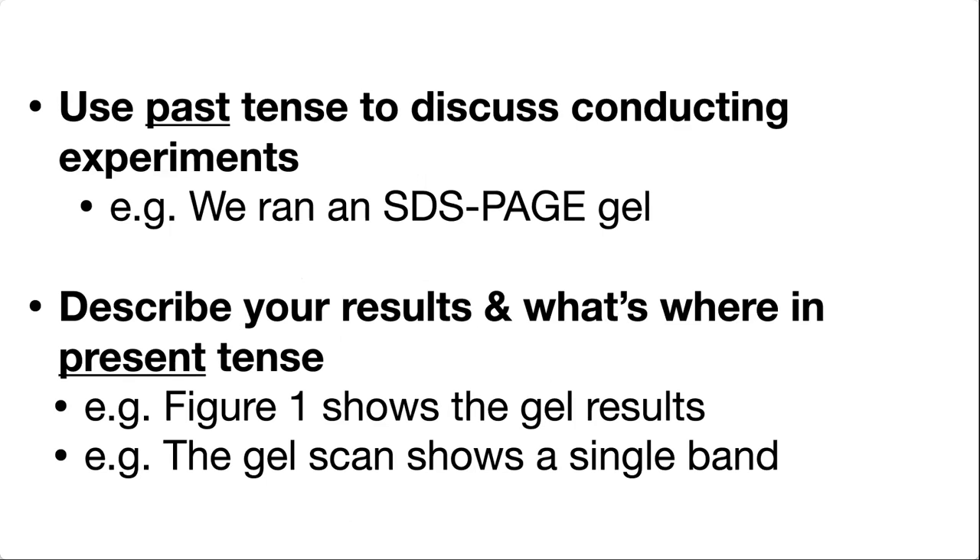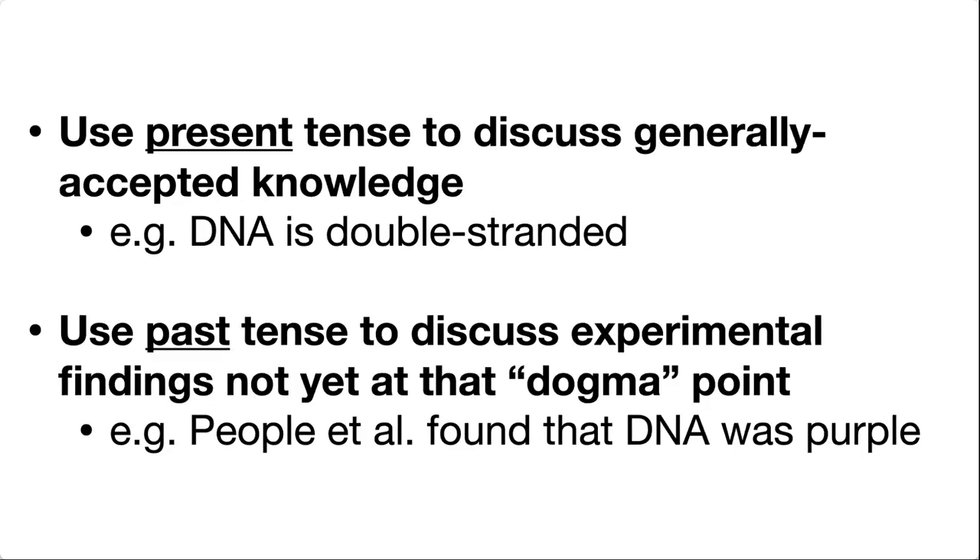Use the past tense when discussing conducting experiments — for example, 'we ran an SDS-PAGE gel.' Then when you describe your results and figures, use the present tense: 'Figure one shows the gel results' or 'the gel shows a single band.' When you actually report on results, especially from someone else's findings, use the past tense — for example, 'Smith et al. found that DNA was purple.' However, once a finding becomes generally accepted knowledge — like DNA is double-stranded — you would use the present tense: 'DNA is double-stranded.'